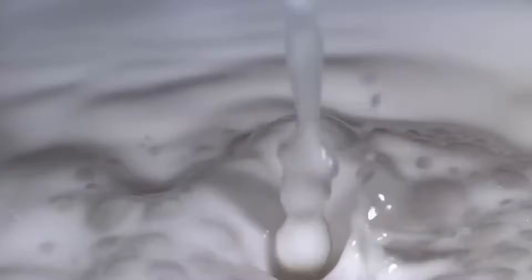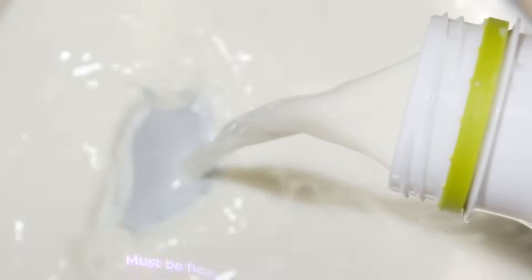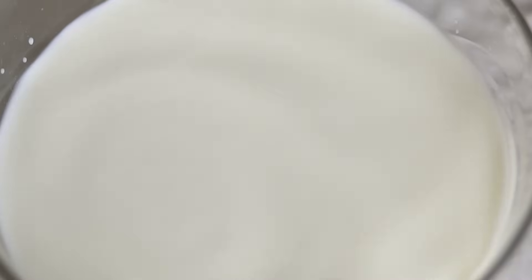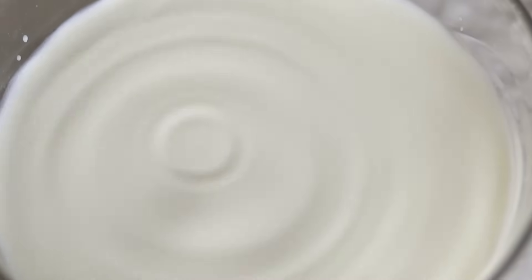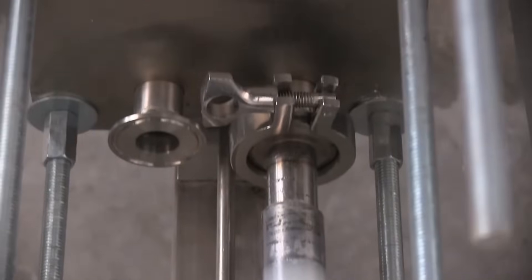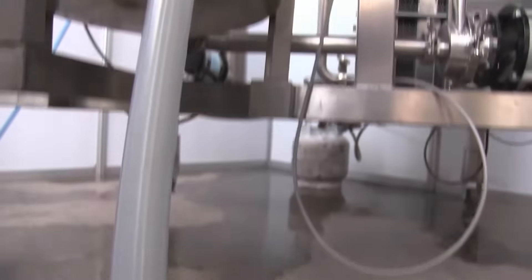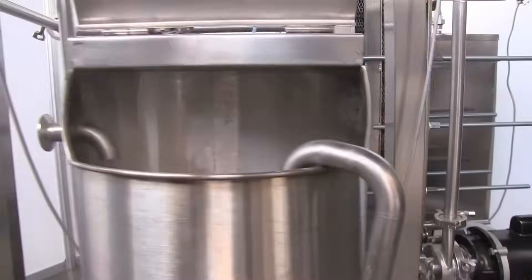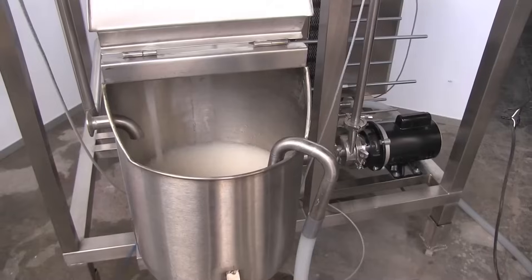Whole milk, skim milk, and standardized milk must be heated to 72 degrees Celsius for 15 seconds. Other milk products have different time and temperature requirements. The hot milk passes through a long pipe whose length and diameter are sized so that it takes the liquid exactly 15 seconds to pass from one end to the other. A temperature sensor at the end of the pipe diverts the milk back to the inlet for reprocessing if the temperature has fallen below the required standard.